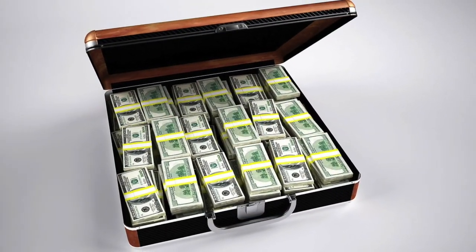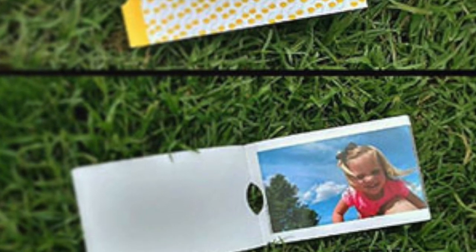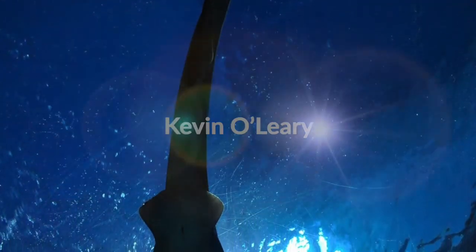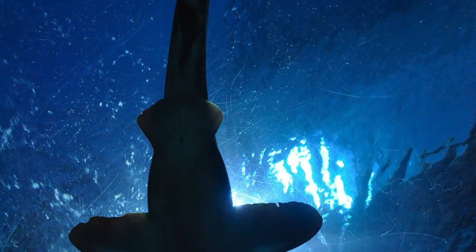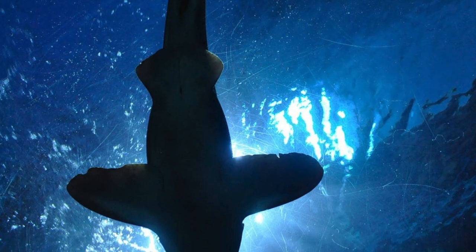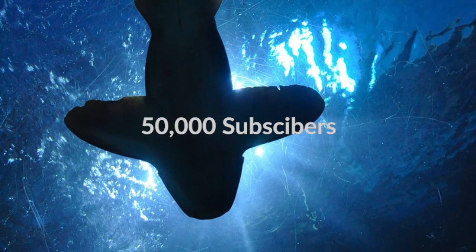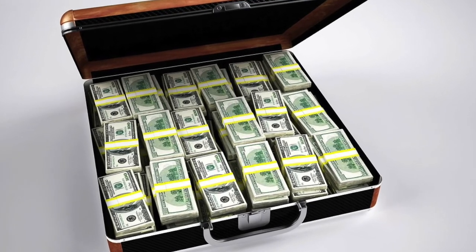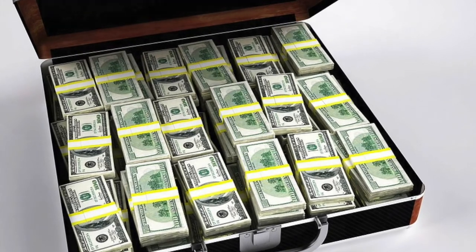Groove Book — this subscription-based service allows customers to receive a bound book of high-resolution photos taken from their smartphone. The sharks Mark Cuban and Kevin O'Leary invested 150 thousand dollars in exchange for 80 percent of licensing profits. Shortly after the pitch, and thanks to the exposure from the show, Groove Book gained an impressive 50,000 subscribers. In 2014, Groove Book was purchased by Shutterfly Inc. for 14 and a half million dollars.